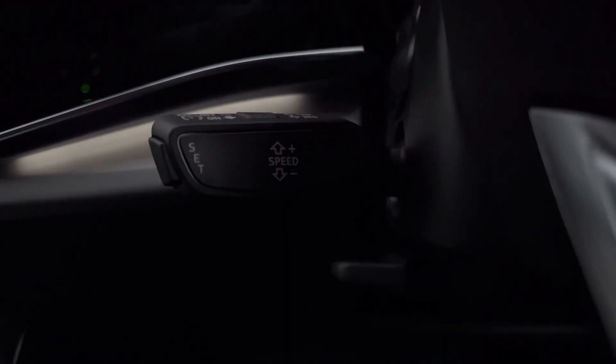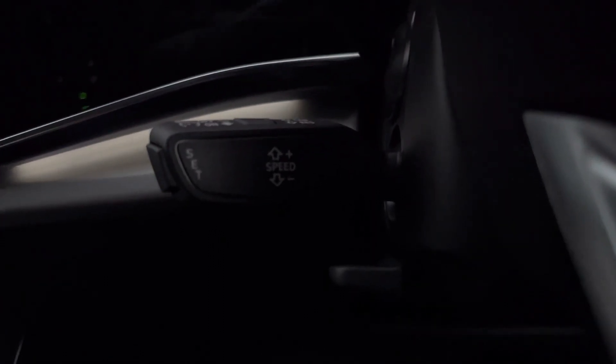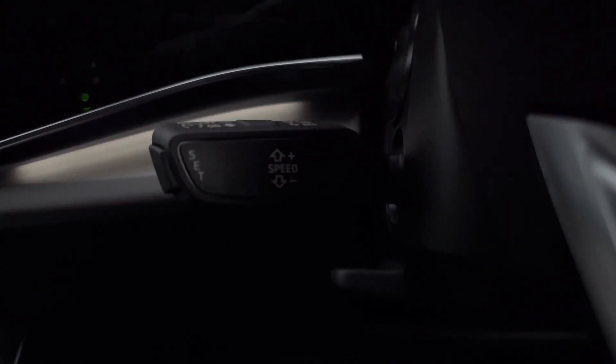Down below we have the cruise control system, which is ideal to be used on motorway journeys to make them effortless.